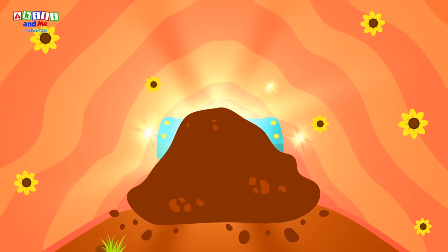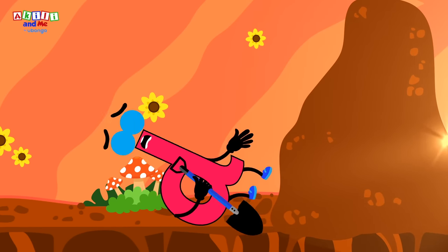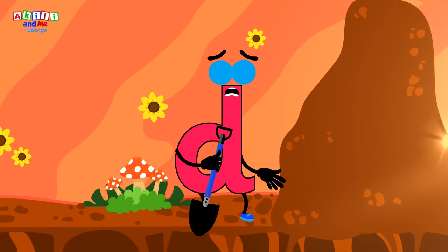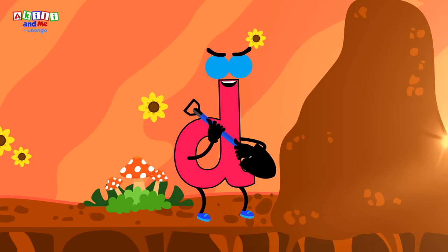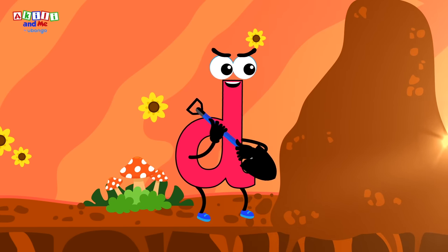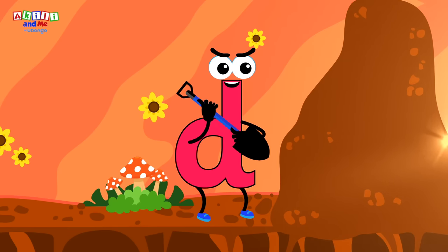Yes! The letter D has a big round bottom! Kids, do you see what I see? It looks like there is some sparkly treasure at the end of this tunnel! But there is some more dirt blocking the way! Maybe if letter D can dig through this dirt, he can reach the treasure!